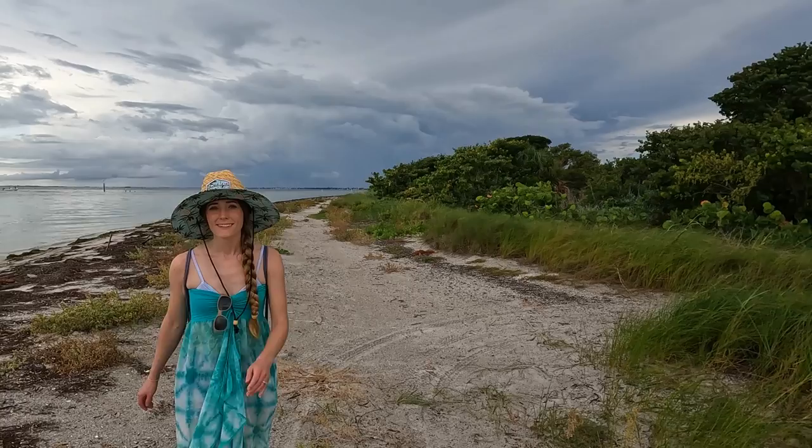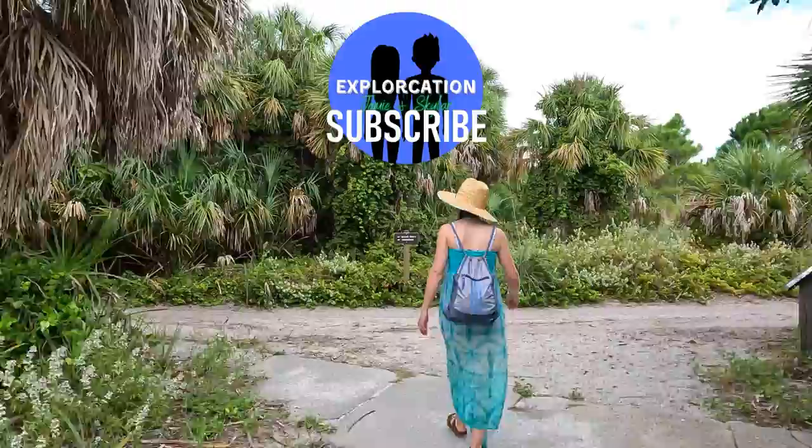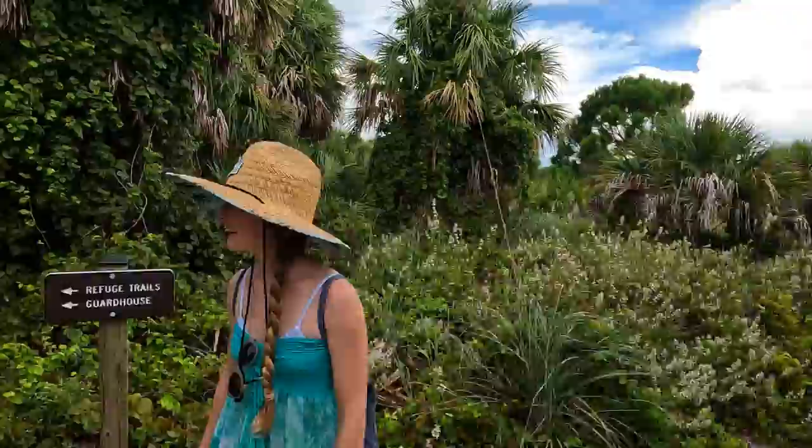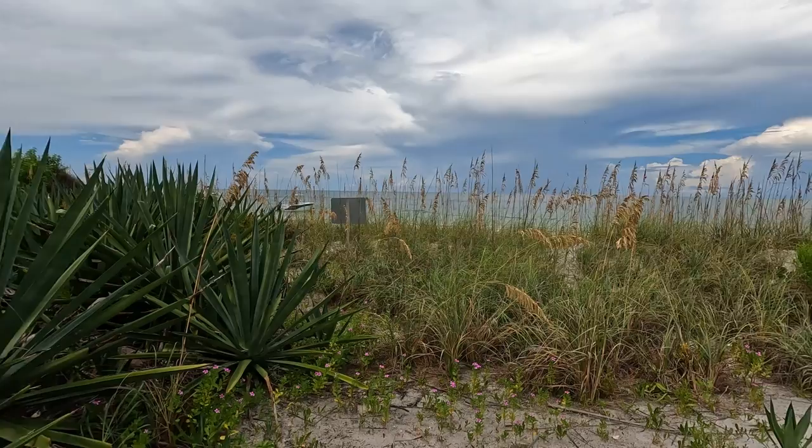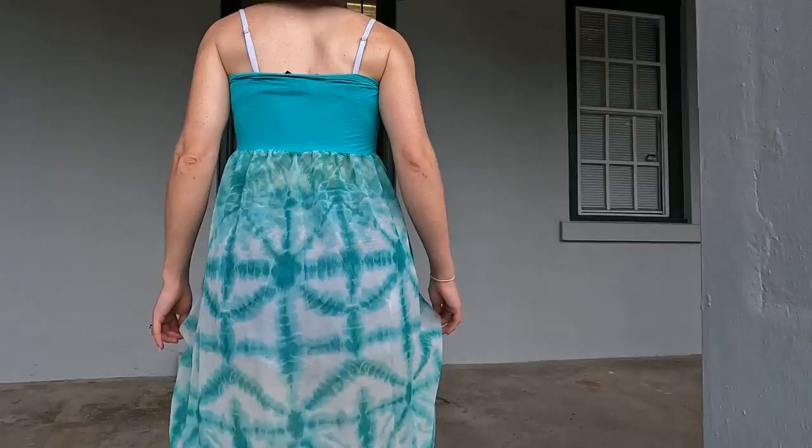This isn't the prettiest beach we've brought you to on our channel, but it is really peaceful. Our first impressions are that this island is quiet and beautiful, but the bugs are going to be a problem — and we forgot to pack our bug spray. We're really regretting not buying the bug spray they were selling on the ferry. Eager to learn about Egmont Key and get a break from the bugs, we made our way into the guardhouse.